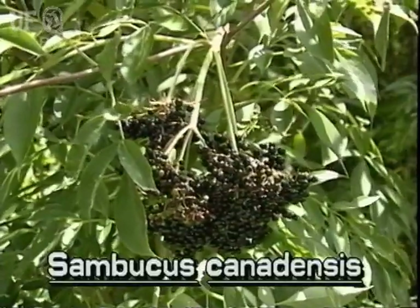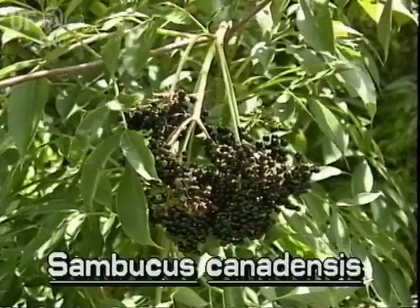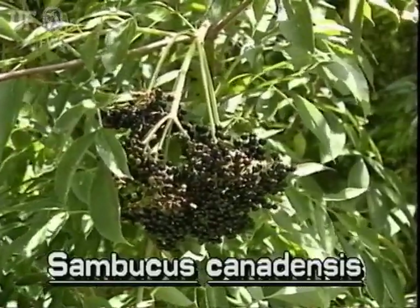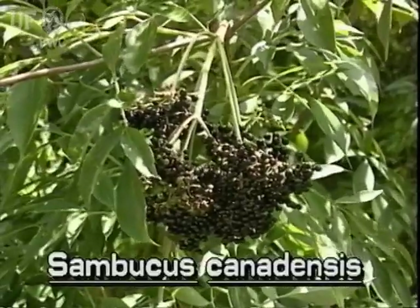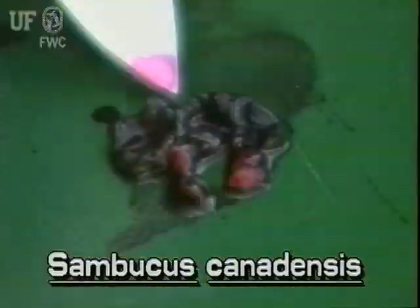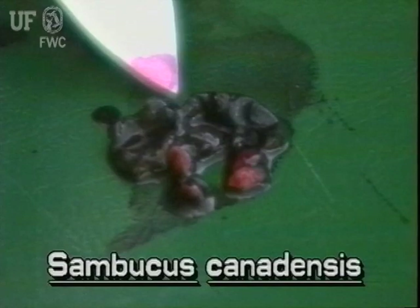Elderberry produces hanging clusters of blue-black fleshy berries. The berries are toxic when raw but edible when cooked. Each berry mostly contains three to five large seeds.